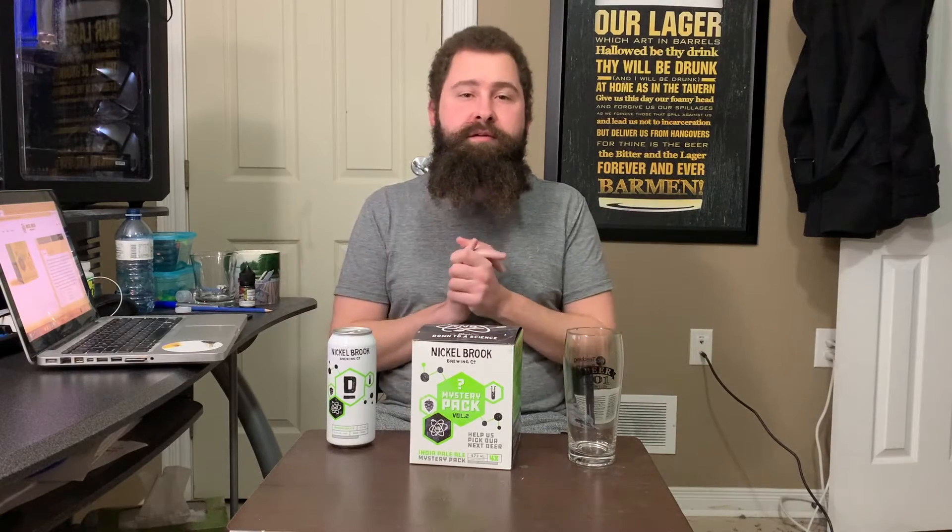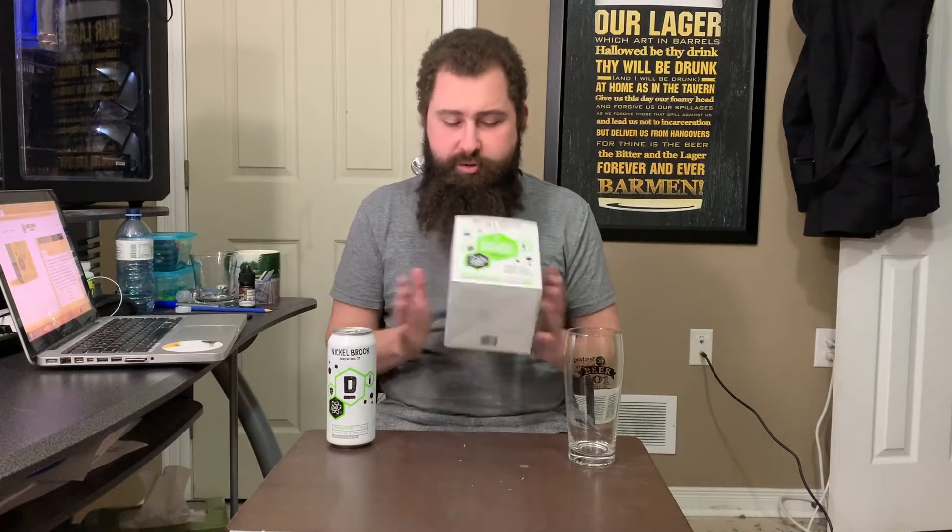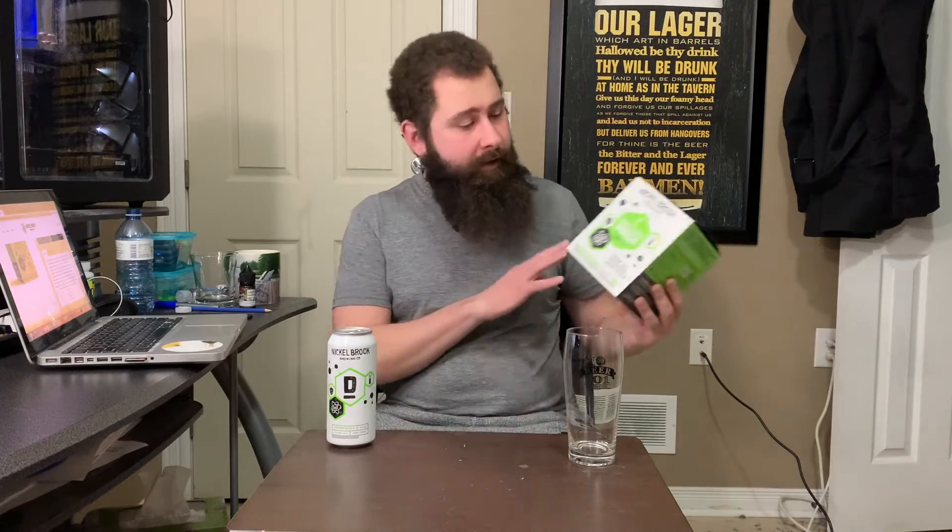We have finally come to the end of the scientific experiment given to us by Nickelbrook Brewing Company and their mystery pack volume 2, all IPAs. We are on mystery beer D. When you chuck that box away we can get right into this beer — the final IPA in this mystery box series. One of them will become a full-time or at least a production beer; the rest will be lost in history forever. Thank you Nickelbrook for letting us decide which one to brew. Let's get right into it.